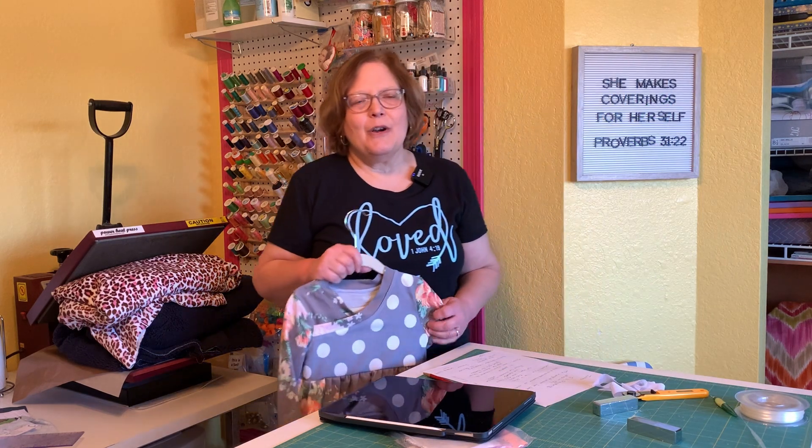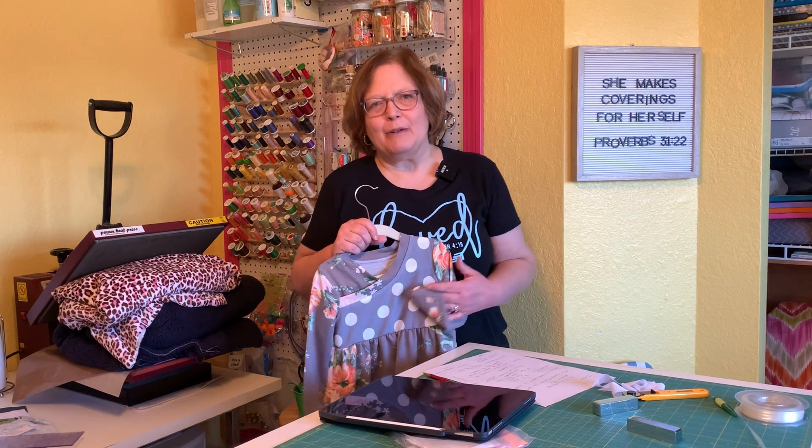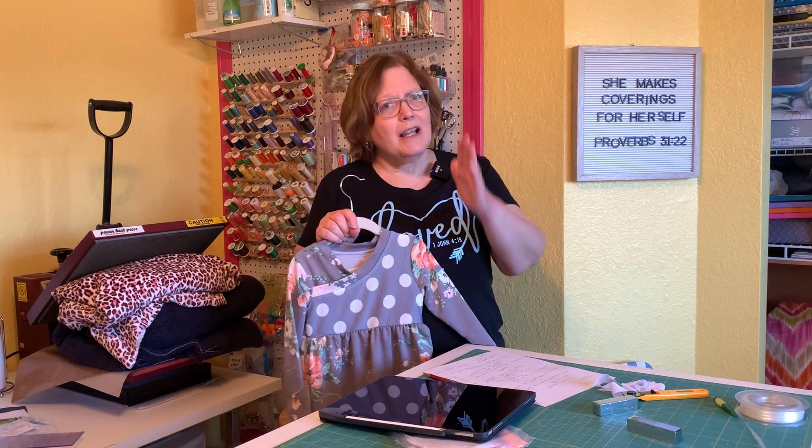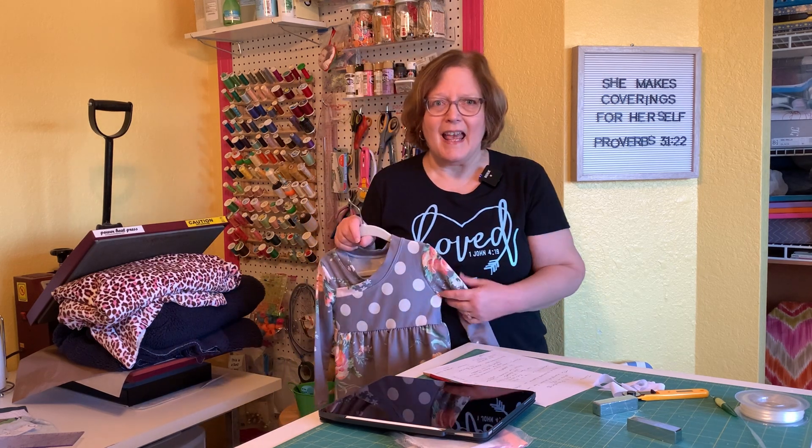As you know, I have a systematic way of doing pattern reviews. And even though Love Notions is one of my favorite designers, I still follow the pattern review process and my opinions are my own. Just getting that out of the way.